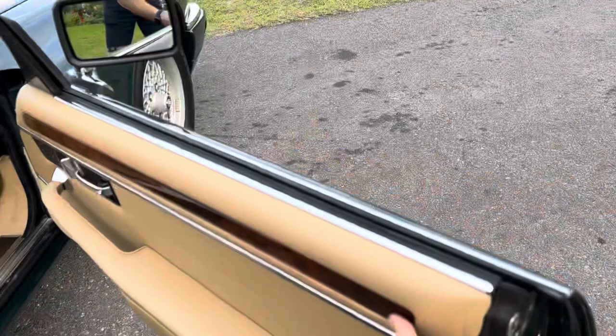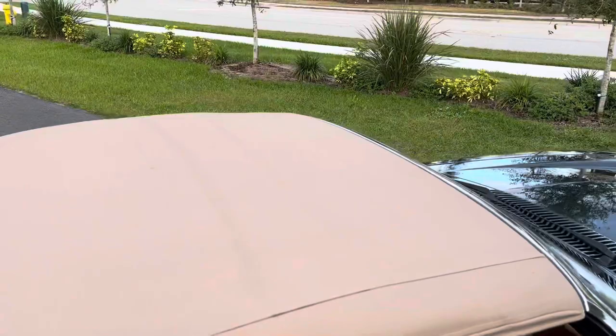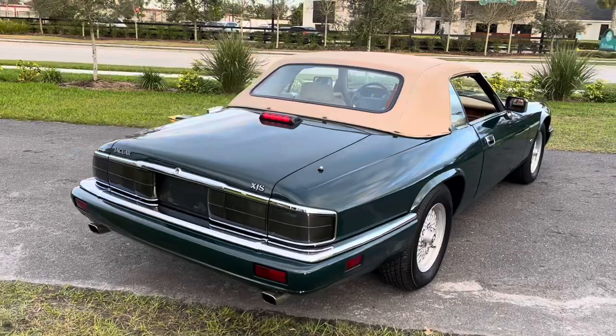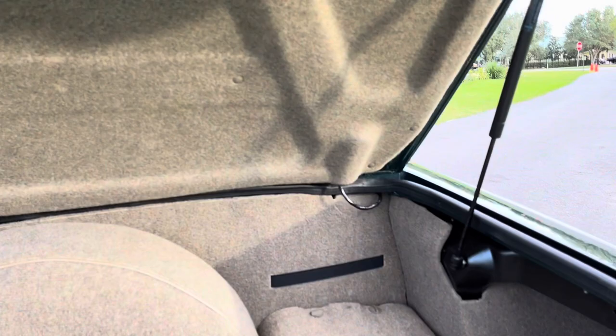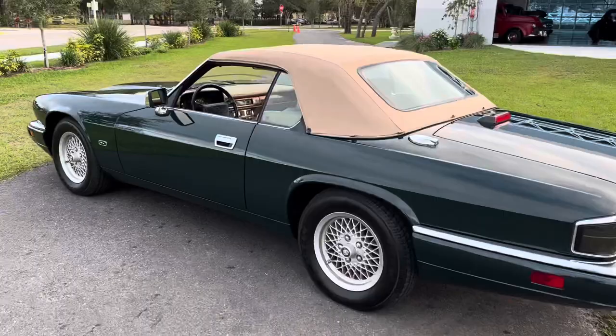Go ahead and show the inner panels as well. The top is in awesome condition. Go ahead and pop the back open real quick — it's got the jack there, spare tire, and boot for the convertible top. Really, really nice condition here.